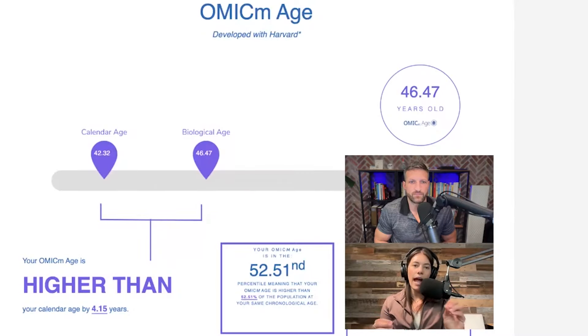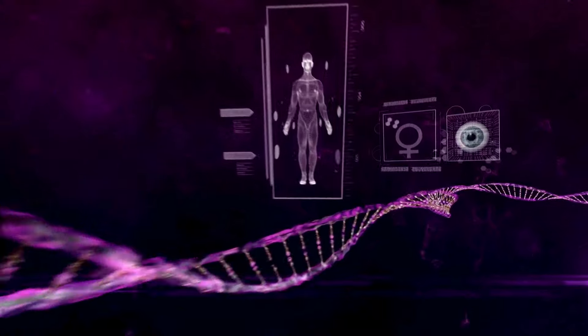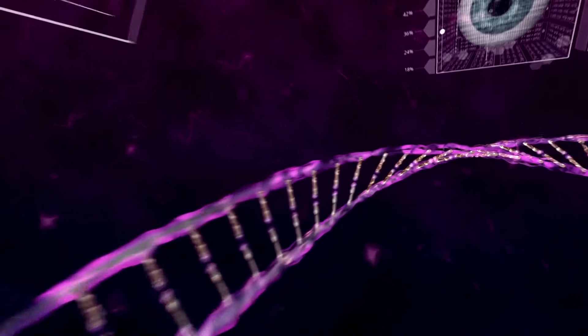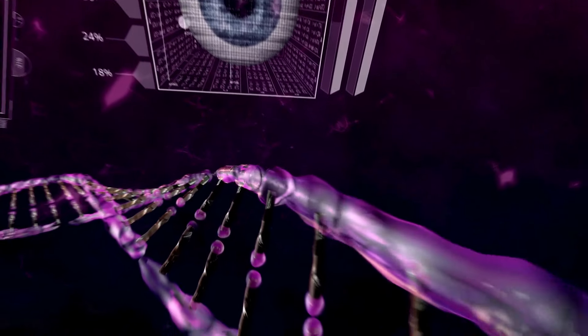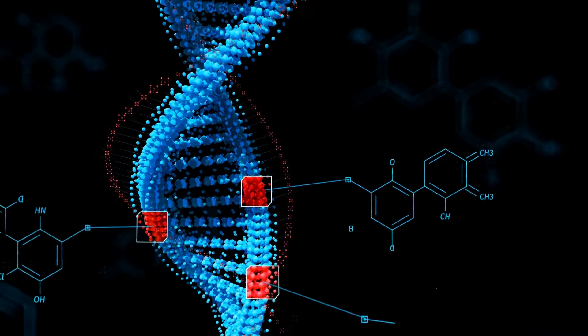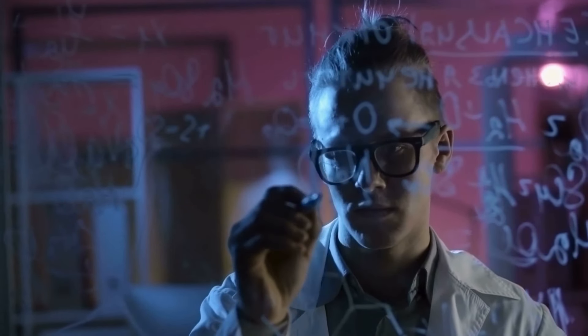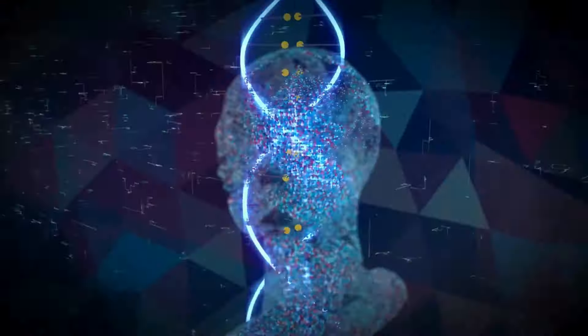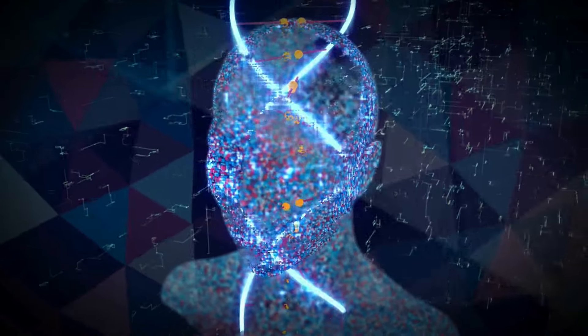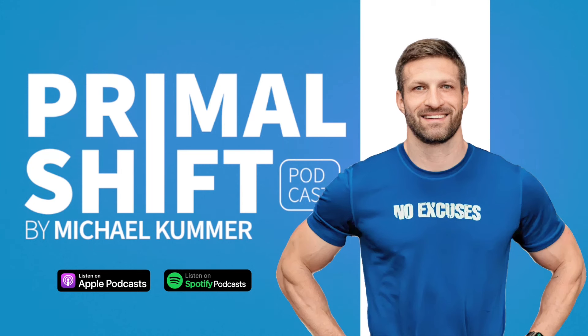Next week on the Primal Shift Podcast, Michael Kummer is joined by Hannah Wendt, Director of Operations at True Diagnostic, for a deep dive into the groundbreaking science of epigenetics. They explore how your lifestyle choices shape your biological age far beyond what your genetics alone can determine. Hannah explains the technology behind biological age testing and reveals how understanding your epigenetics could be the key to slowing down or even reversing the aging process. Join us for episode 62, where the secrets to aging well are uncovered.